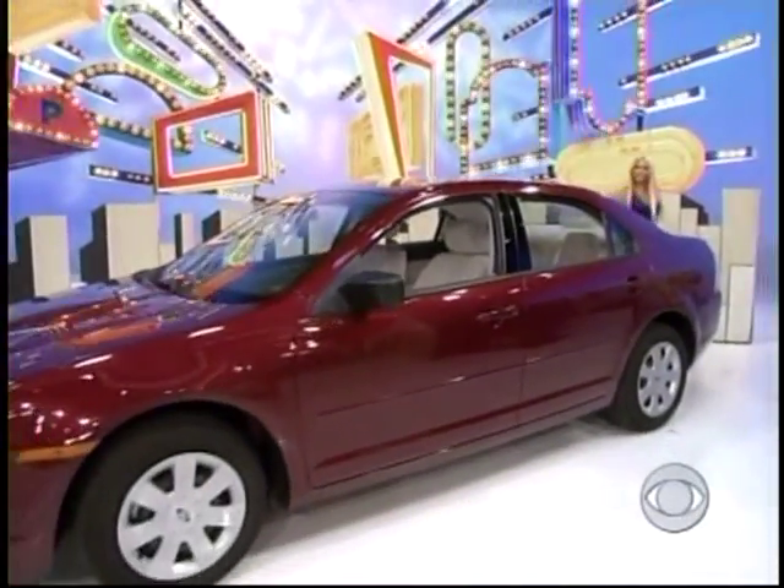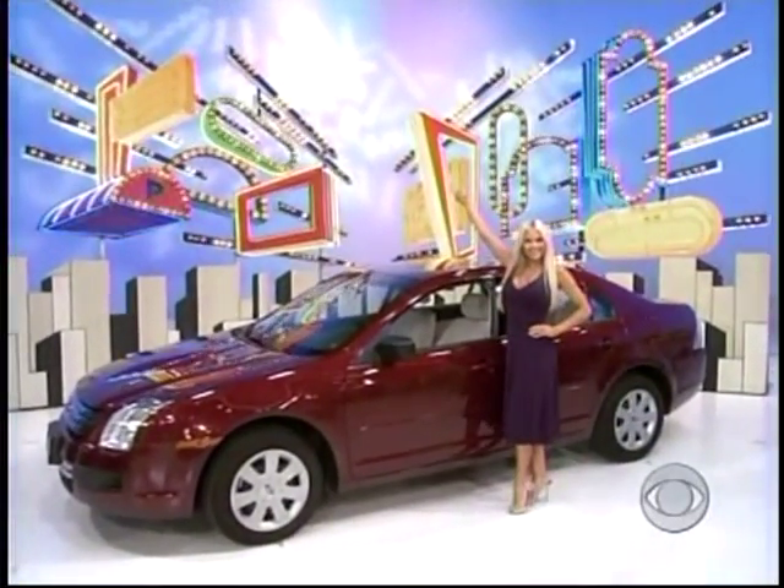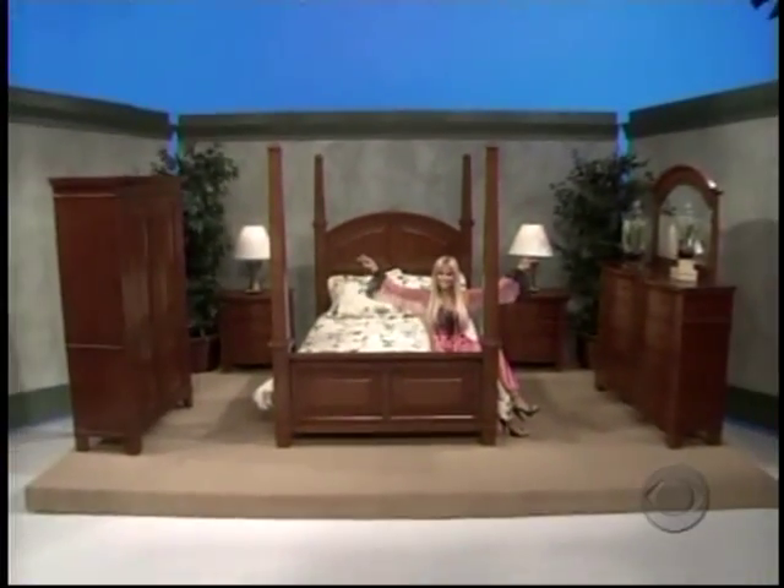It's a Ford Fusion S! Comes with standard equipment plus anti-lock brakes — the Ford Fusion! The price worth $7,088!